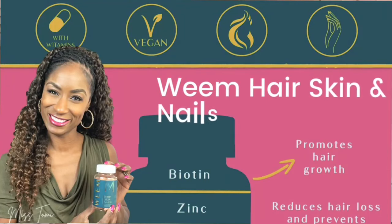Hey beautiful, it's Miss Toni. Thanks so much for joining me. Today I'm very excited to do a product review of my brand new Weem hair, skin, and nails gummies.